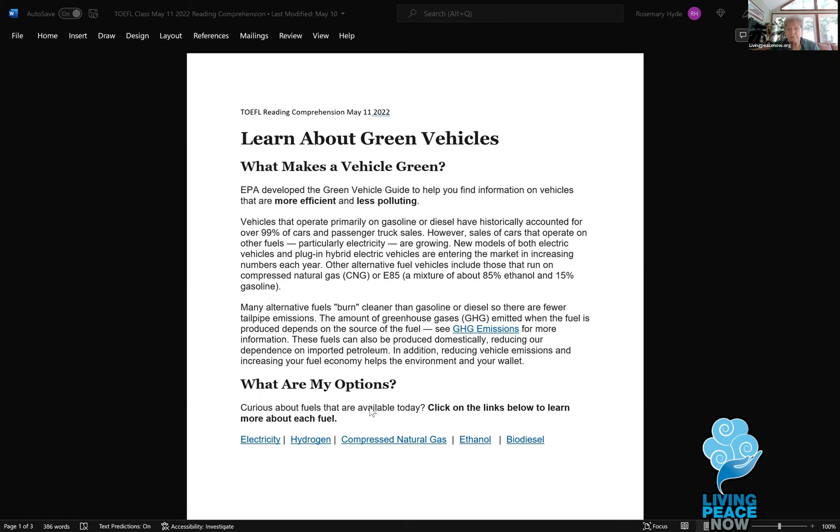I've got a reading passage here about green vehicles. I wanted to make sure you knew what we were talking about. So would somebody read the first two paragraphs aloud? Volunteer? Anybody? Learn about green vehicles — what makes a vehicle green?